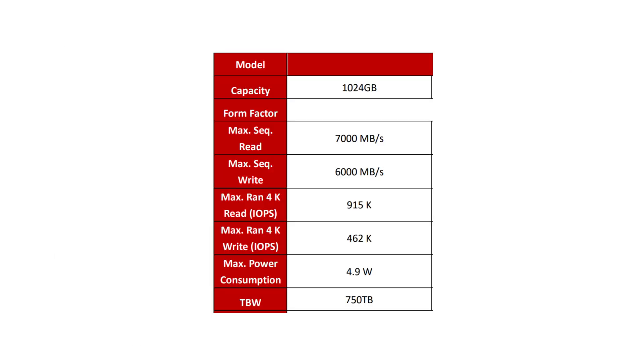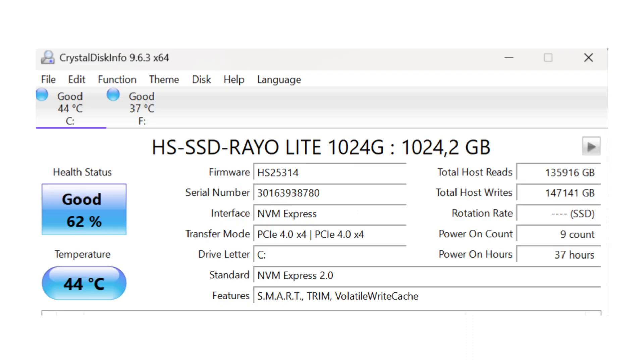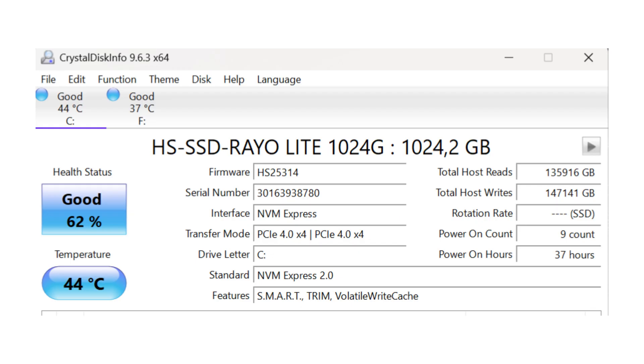Now the first interesting point: TBW is promised at 750. I hit 147 terabytes written, which took it to 62% health remaining — meaning 38% used — giving a projected lifespan of around 387 TBW. Granted, I didn't test this in a normal manner; I pushed the drive hard over 24 hours, chunking the life out of it quite drastically. It is a slight concern that it's roughly at half of what it's meant to achieve, but again this wasn't normal lengthy everyday use.